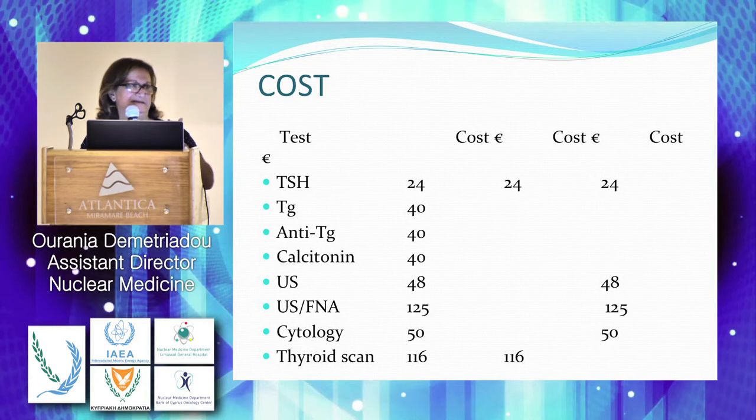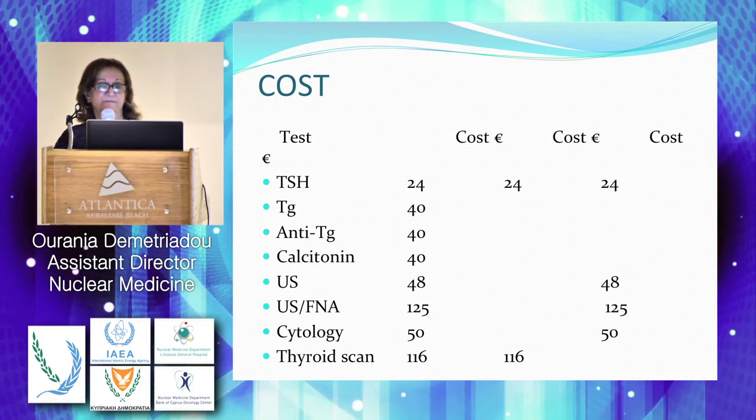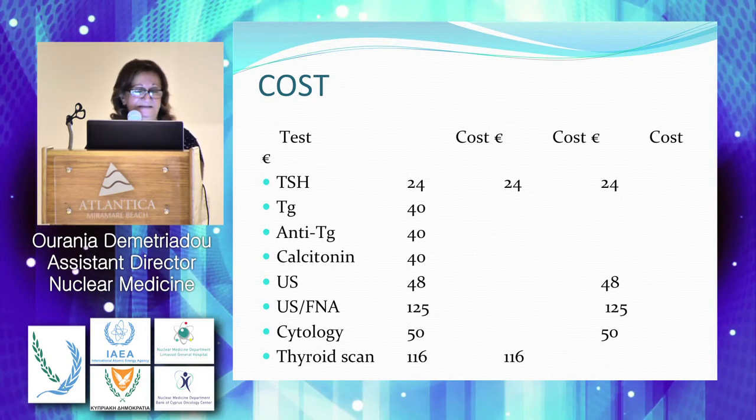The ultrasound of the neck area is charged at 48 euros. For the FNA — whether performed by the radiologist or surgeon under ultrasound guidance — 125 euros. The cytology report from the cytologist is charged at 50 euros. The thyroid scan in the nuclear medicine department with technetium costs 116 euros. So if we have only the TSH, ultrasound, FNA, and cytology, you can see how much it will cost.